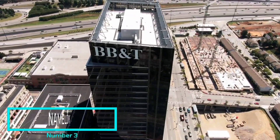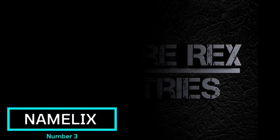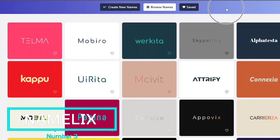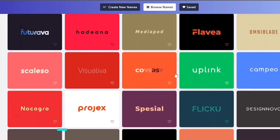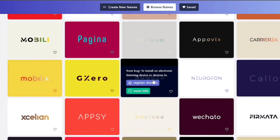Now for the branding phase of our new business — a name and logo. We need a name, as that is what our business will be called. Namalix is an AI-powered business name generator designed to create unique, brandable names for businesses, offering catchy names to suit our business idea.